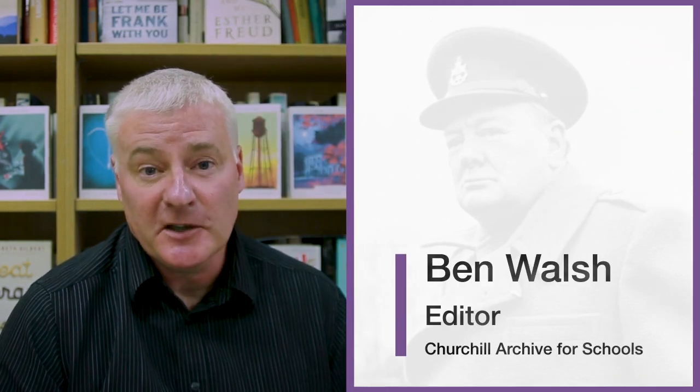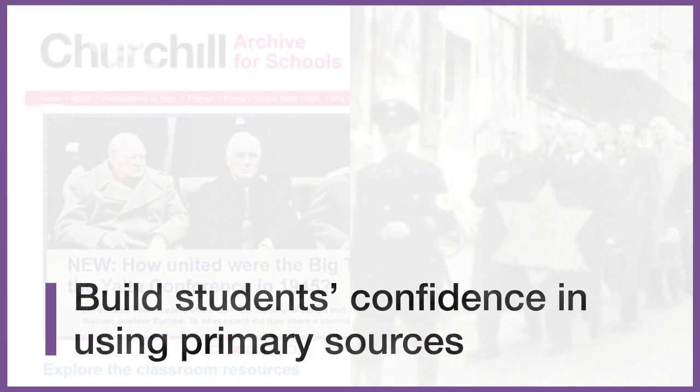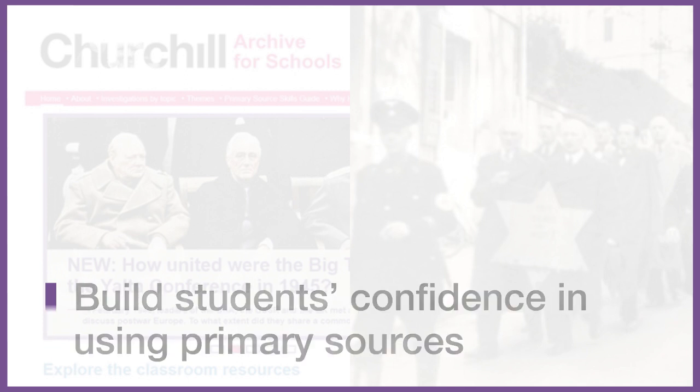Here are five reasons why you should register your school for the Churchill Archive and make use of the Churchill Archive for Schools resources. One: you'll build students' confidence in using primary sources, an important historical skill that appears on school curricula worldwide.